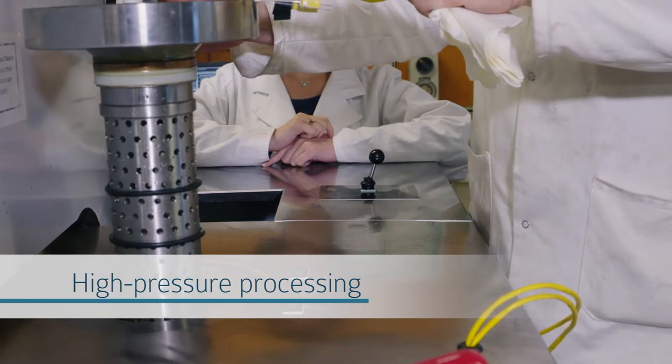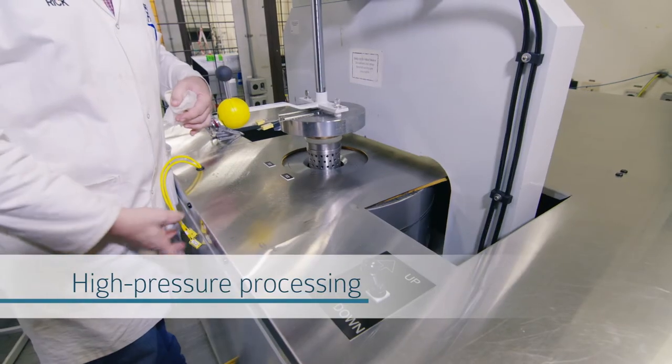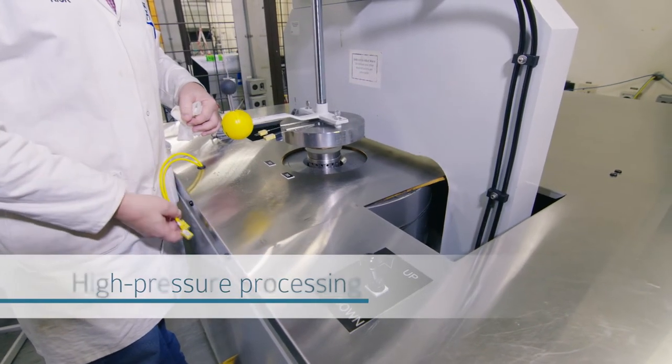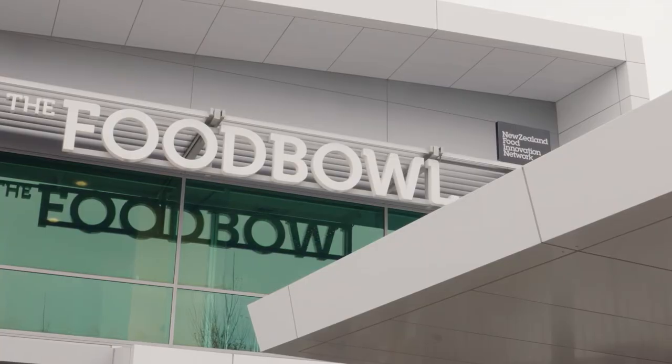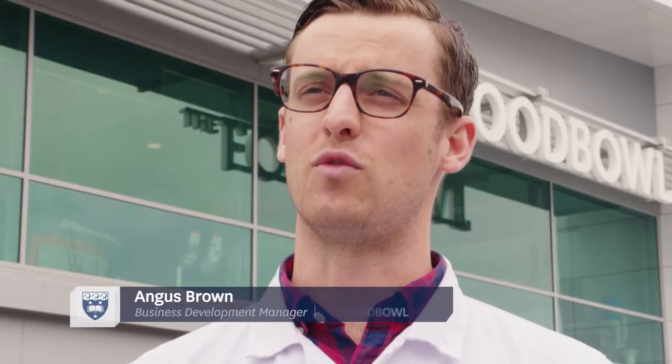While in high pressure processing, extreme high pressure is applied and that causes rupturing to the cellular wall of the microorganism. The Food Bowl works alongside research institutes such as the University of Auckland to scale up and commercialize the research done in high pressure processing.